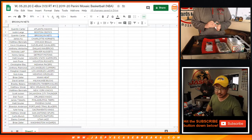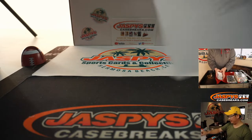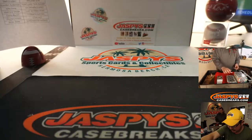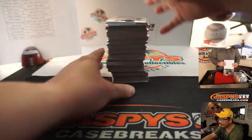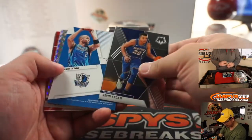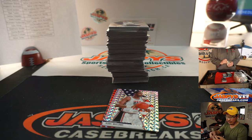There it goes. The autos have been fire out of this — nice Jason Kidd autograph going to the Dallas Mavericks edition.